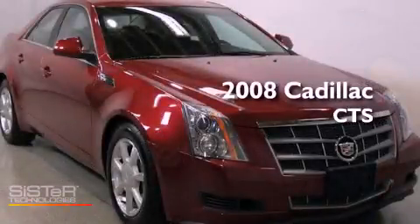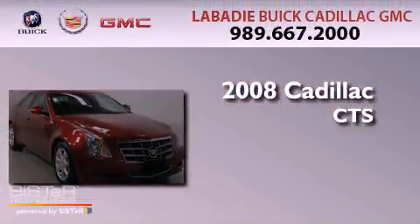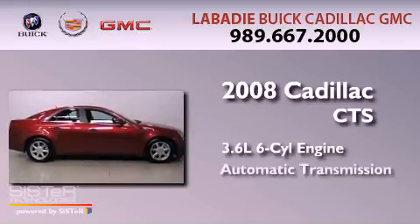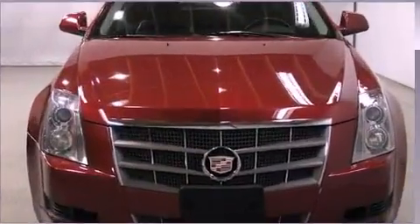This is a 2008 Cadillac CTS. It features a 3.6 liter 6-cylinder engine, an automatic transmission, and all-wheel drive.